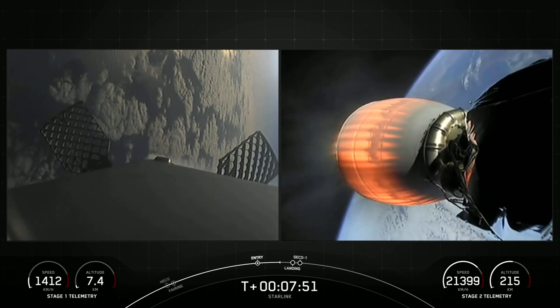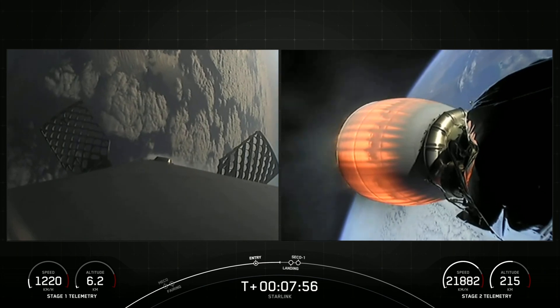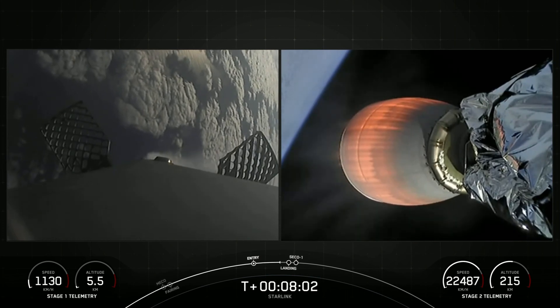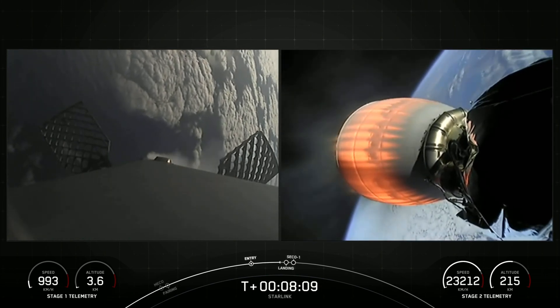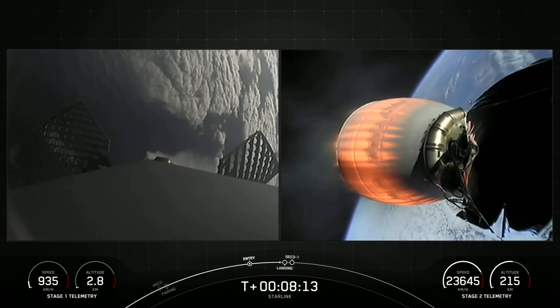Stage one transonic — that means the first stage is traveling near the speed of sound. We've got a few events coming up back-to-back. First will be the landing burn on the first stage. That burn will continue until the first stage lands. During the landing burn, we'll also hear a call-out for second engine cutoff number one, or SECO one, on the second stage.